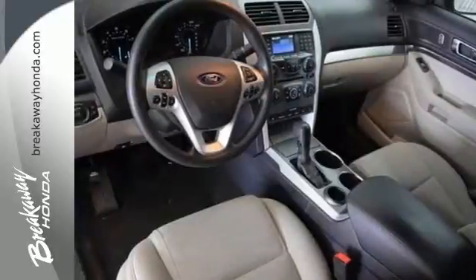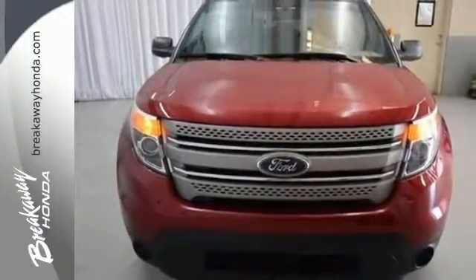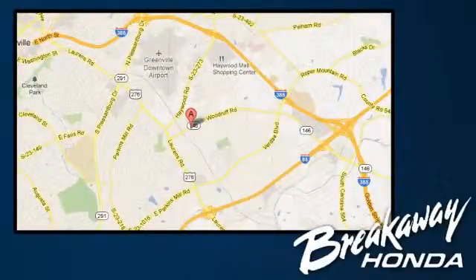Make a lasting commitment to the safety and comfort of your loved ones. Come take this Explorer for a test drive today. Call, click or stop in today. We're conveniently located at 330 Woodruff Road in Greenville, South Carolina.